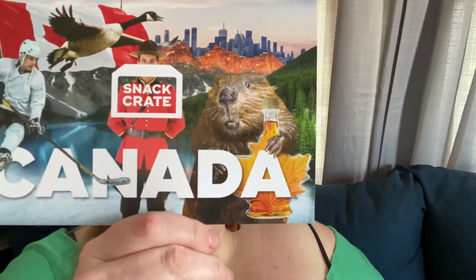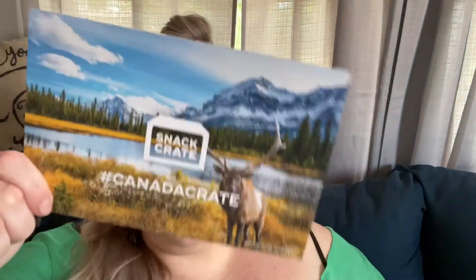All right, so I haven't even opened this box. I'm opening it right now. First reactions are gonna be with you. Let's see. Canada! Oh, there's a cute little moose on the back of this one. I'm really excited! Oh Canada!